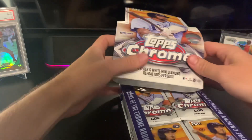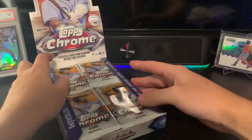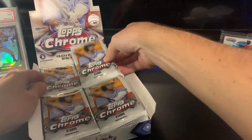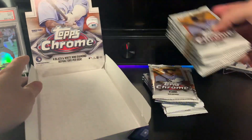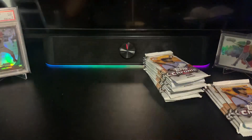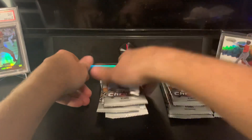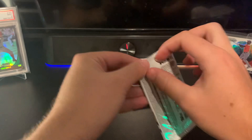These do have short prints in them — they're still going to be very tough to hit. I'm really just looking forward to the mini diamonds; trying to get a Wander Franco, I think that card would be amazing. From what I've seen, each box you're pretty much going to get four mini diamonds and a numbered card, which gives us a few chances to pull something nice. Let's hope for something good.